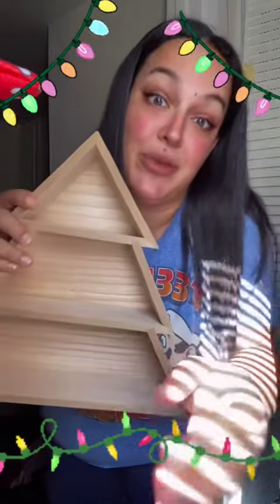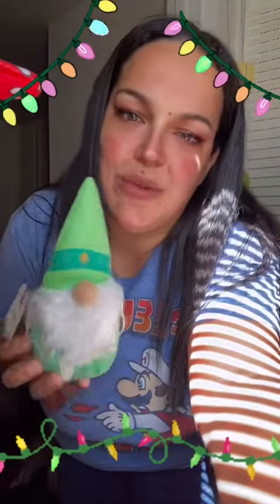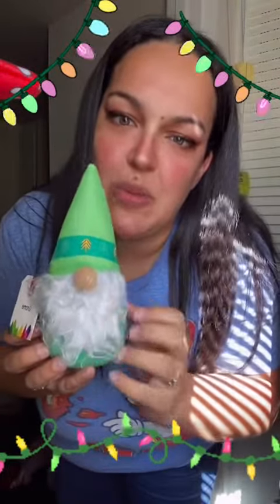Next we have good old Target, but this one is also a small haul. If you saw my video about the shelves, I could not leave without the Christmas tree shelf, so I grabbed one of those. I also have a gnome obsession, so I saw this cute little gnome and he was only three dollars — I couldn't leave him behind.